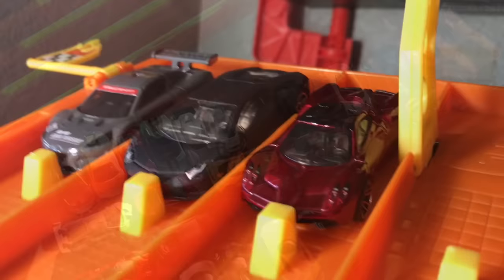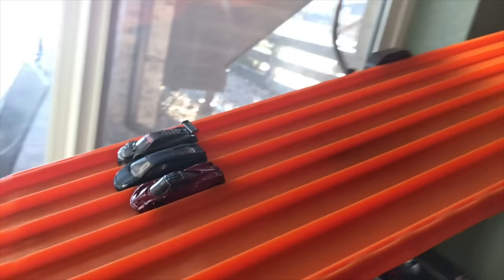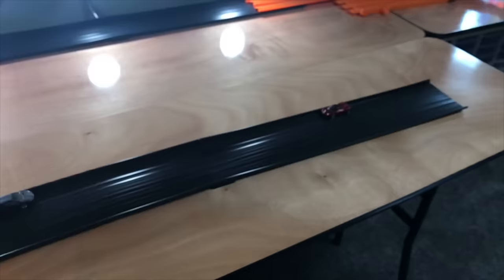Bugatti Chiron, the Lamborghini Aventador, and the Renault Sport RS 01. The Bugatti is going so fast it nearly flipped over on the big curve, but it's moving on to the finals.